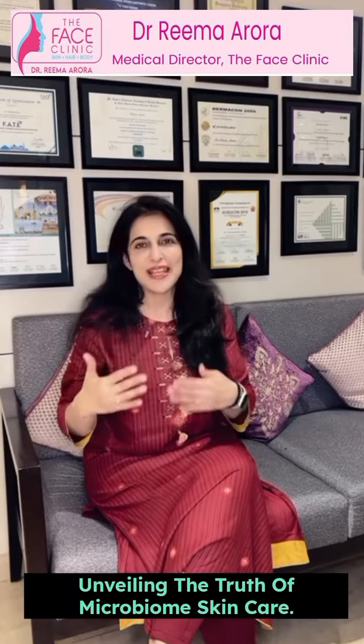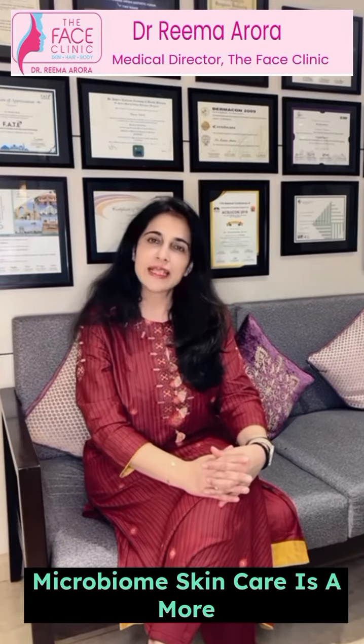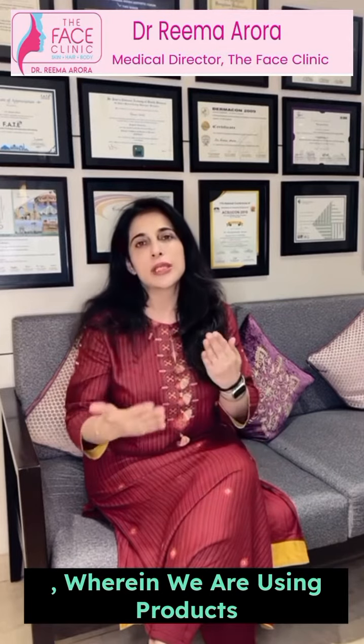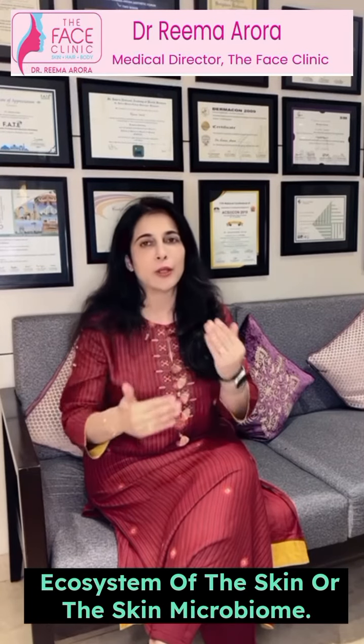Hello friends, unveiling the truth of microbiome skin care. Microbiome skin care is a more holistic approach to skin care wherein we are using products which are working on the ecosystem of the skin or the skin microbiome.